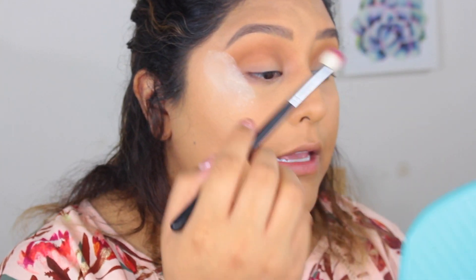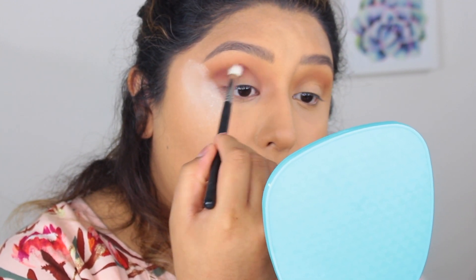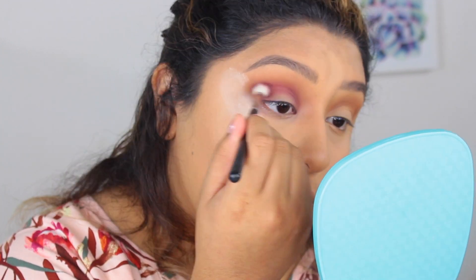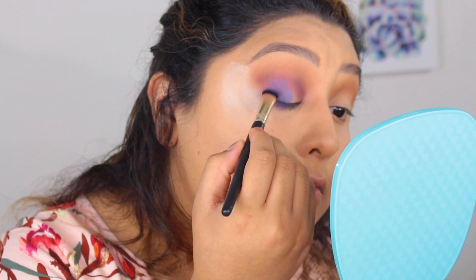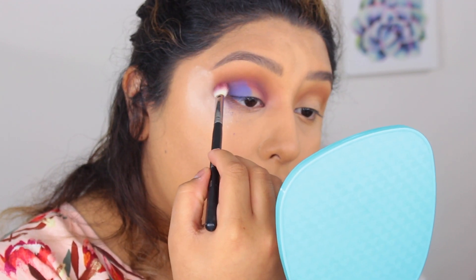I'm going back into Sagittarius with a Morphe M433 to put that in my crease. I'm going to be completely honest — I'm the first person to defend and support Kathleen and all her collabs, but this shade was very patchy, not pigmented, and it didn't blend as easily as Taurus. This shade is not up to par and I'm pretty disappointed. Now I'm grabbing an ELF eyeshadow sea brush — a flat shader brush — to pick up Aquarius and pack it on the outer corner.